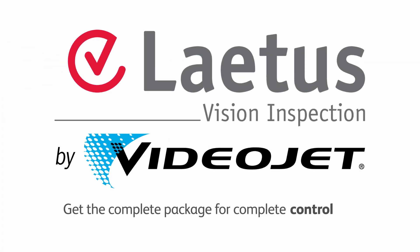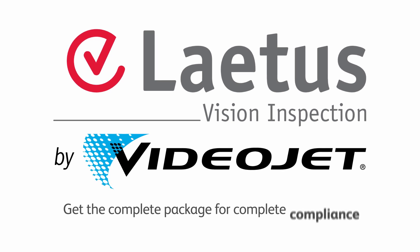Get the complete package for complete control, compliance, and confidence.